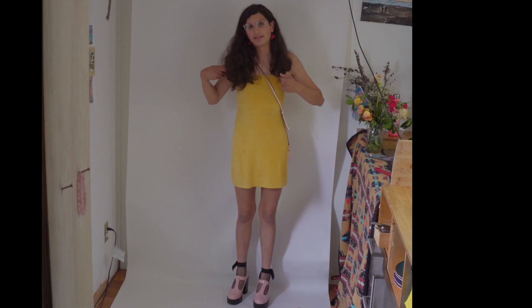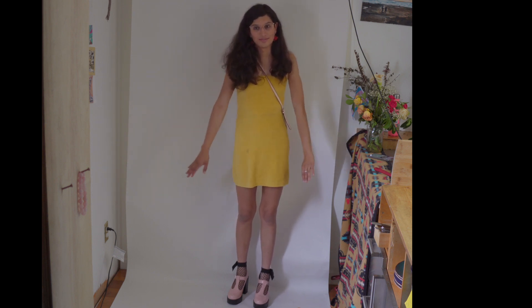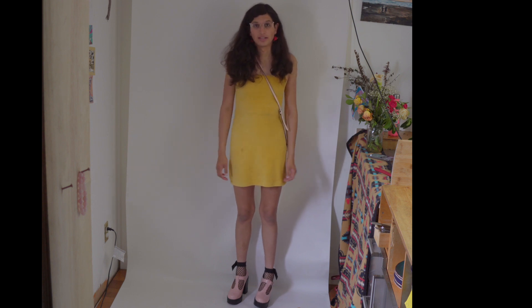Hi, my name is Maya. Welcome to my channel. Today we're gonna be going over ten thrifted outfits for the trans girl. Any person can wear these. I'm just gonna be adding some tips I wish I had known when I first started venturing into the women's section, which was something that was new for me. All of them will include gifted items like this dress, or thrifted items.